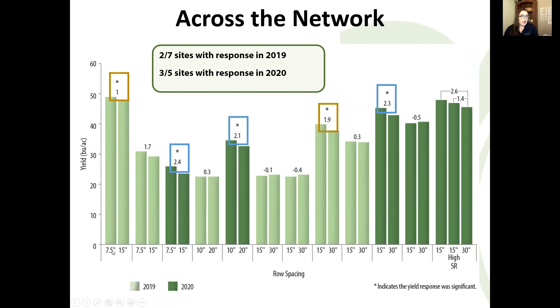This bar graph shows yield and the different row spacing comparisons for our 2019 and 2020 trials — this figure hasn't been updated with 2021 data yet. Setting aside that one anomalous response, we didn't have any significant yield differences in the 2021 season. Looking at 2019 and 2020, we have significant yield differences for each of the types of row spacing comparisons made: 7.5 versus 15 inches where 7.5 outperforms, 10 versus 20 inches similarly, and a couple of the 15 versus 30 inch spacing trials as well. We're talking about yield differences from about 1 to 2.4 bushels per acre.